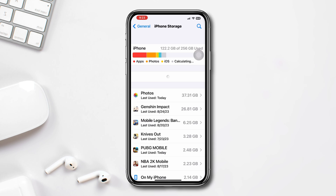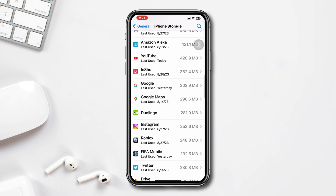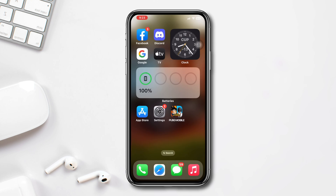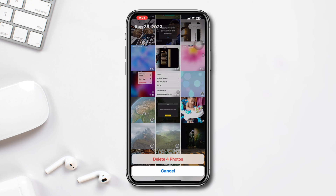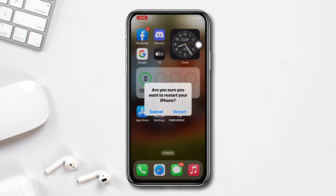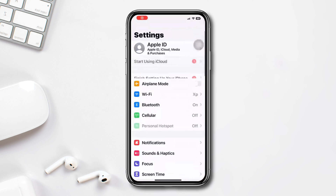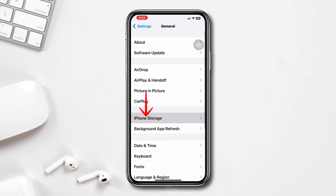Solution 3: Check iPhone storage. Open Settings, scroll down, tap General, tap iPhone Storage, and check your storage capacity. If you are running out of storage, free up your iPhone storage — you can delete some unnecessary apps and games, and delete some photos and videos to free up storage.